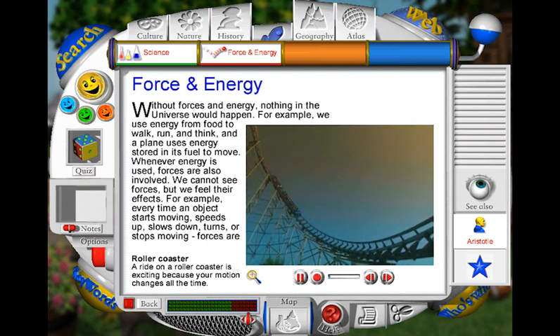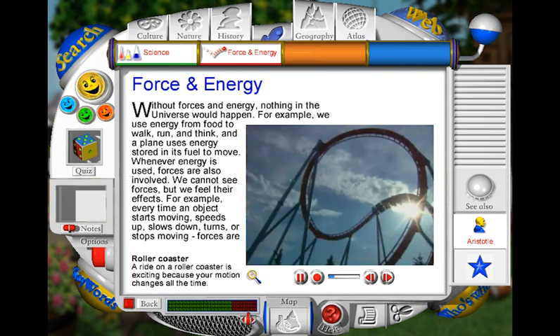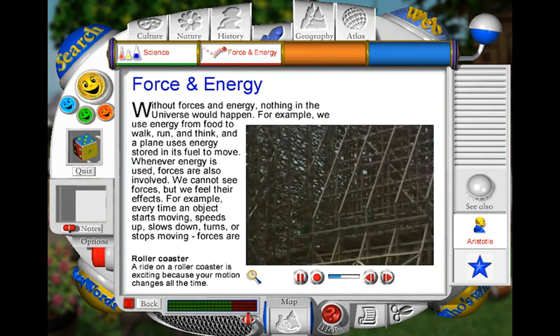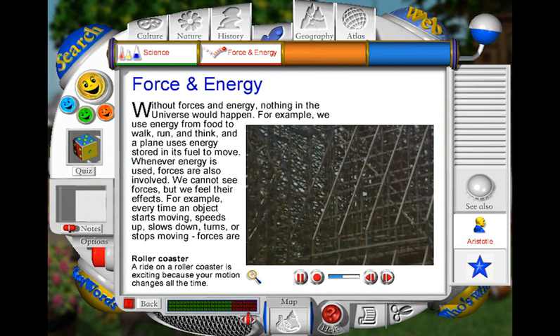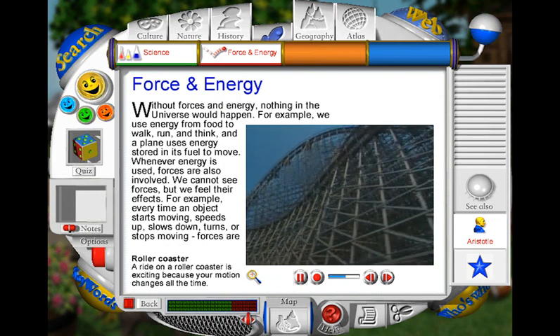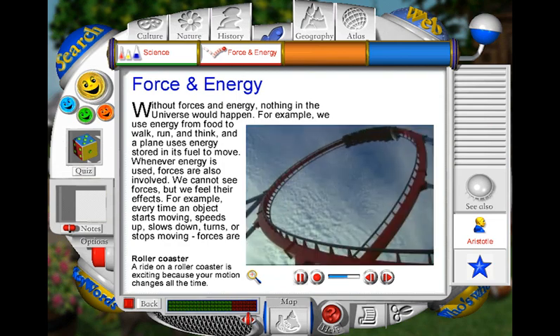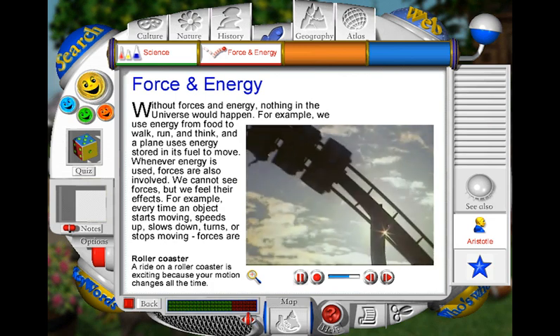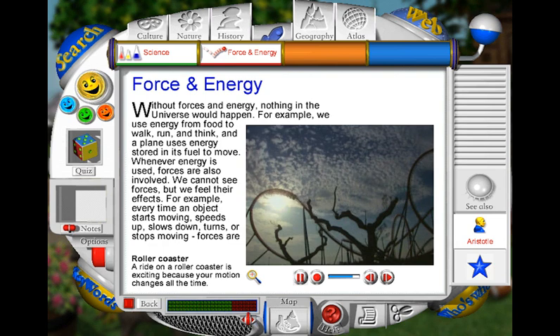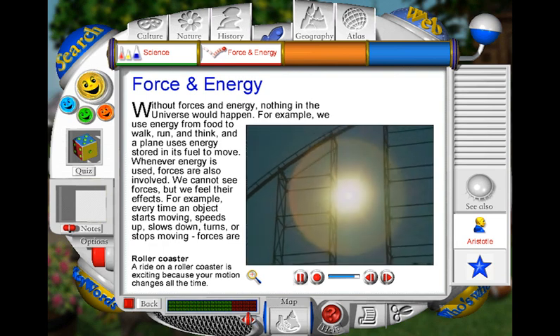Anything that moves or makes a sound does so as a result of some force or energy. On a rollercoaster ride, changing forces push and pull the car, causing it to travel at different speeds and in different directions. Even the enormous supporting frames and rollercoaster tracks remain in place as a result of different forces acting together. All forces require energy. There are many different types of energy, including the sounds we hear, the light we see, and the heat we feel from the sun.